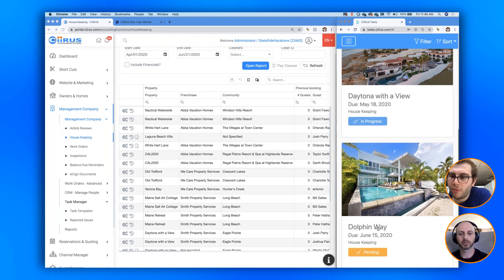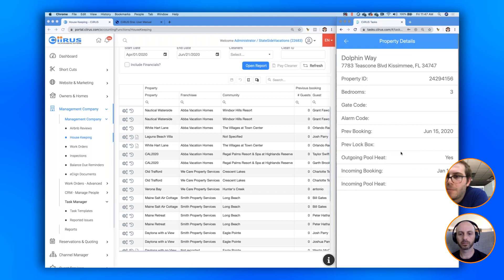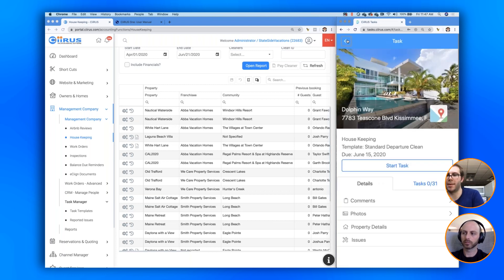Let's look at an actual clean. I have a clean on June 15th at property Dolphin Way. The first thing I get is my Details tab, where information about the actual property lives on the task screen. I get the address and a link to Google Maps — on Android you click it and it automatically GPS-navigates you to the home through Google Maps, or through Apple Maps if you're on iPhone. One of the first things the cleaner should look at is the property details, which confirms the address, gives them the alarm code, lockbox code, and information about incoming guests such as check-in time.